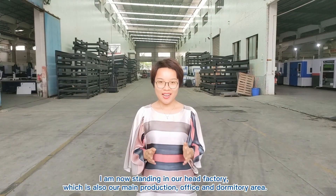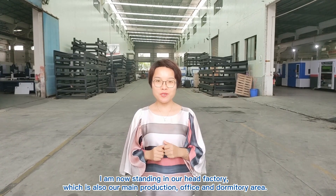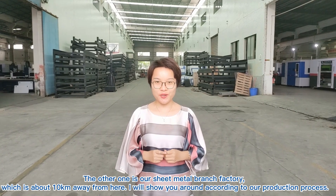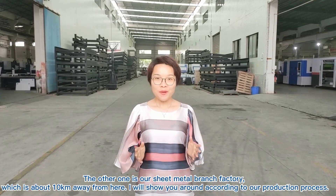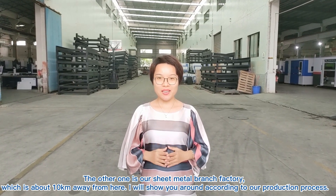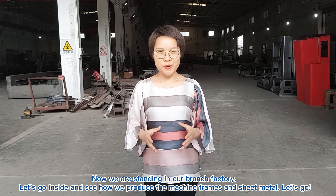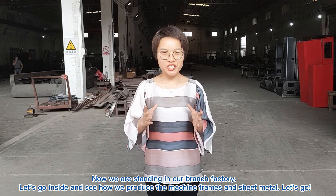I'm now standing in our head factory, which is also our main production, office, and domestic area. The other one is our sheet metal branch factory, which is about 10 kilometers away from here. I'll show you around according to our production process. Now we're standing in our branch factory — let's go inside and see how we produce the machine frames and sheet metal.